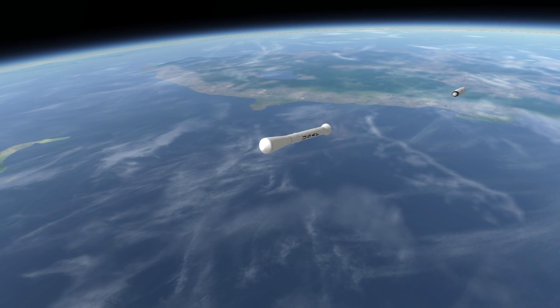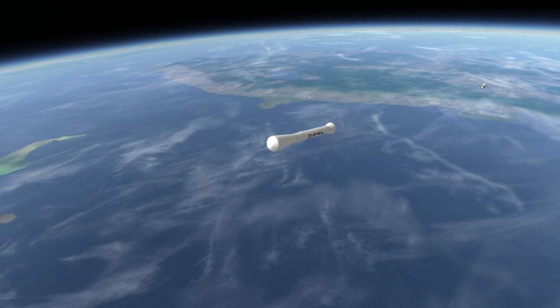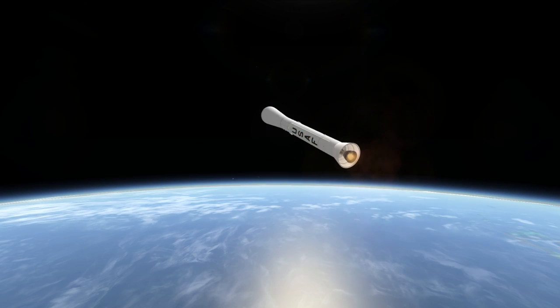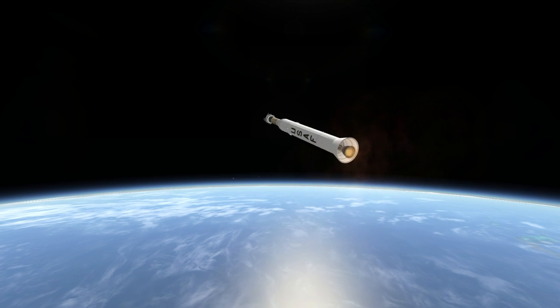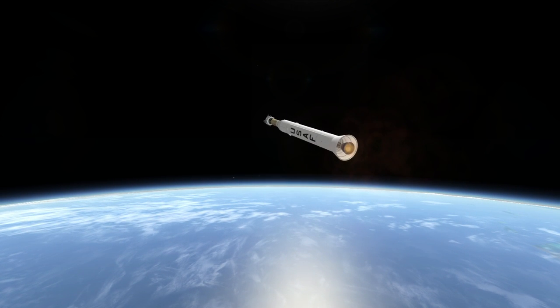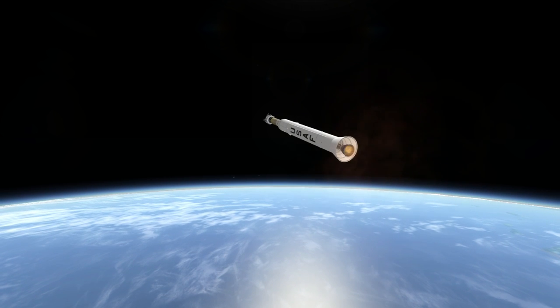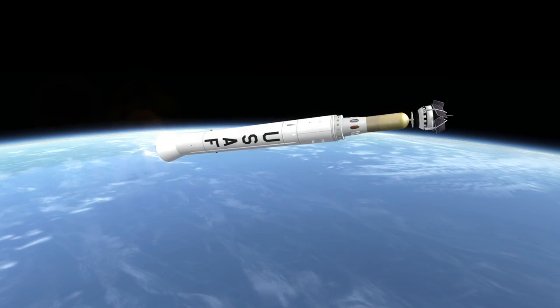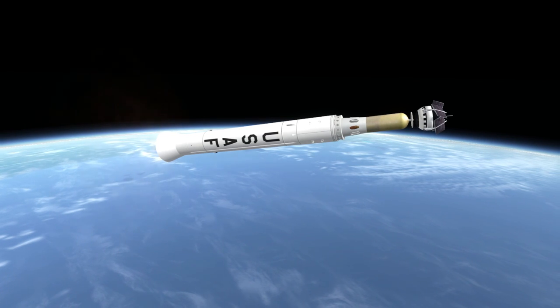It was launched on a Thor-Able rocket, just as Explorer 6 was. Despite its tiny mass, it managed to send data back for 50 days, and its signal was detected until it reached a record range of 36 million kilometers on June 26, 1960. It had a 5-watt transmitter and a 150-watt amplifier to communicate at long range. To transmit for 5 minutes using the amplifier, it needed to recharge for 10 hours.